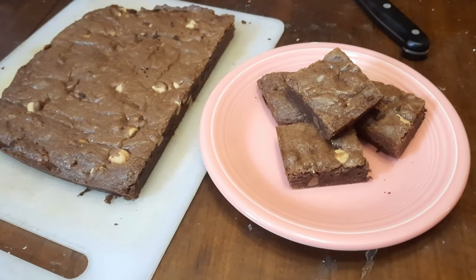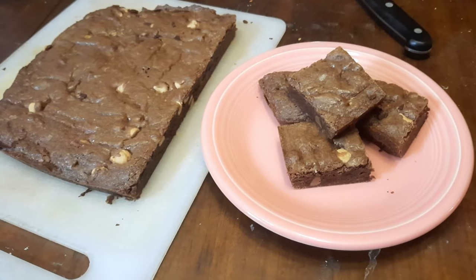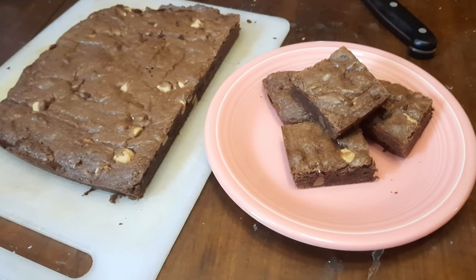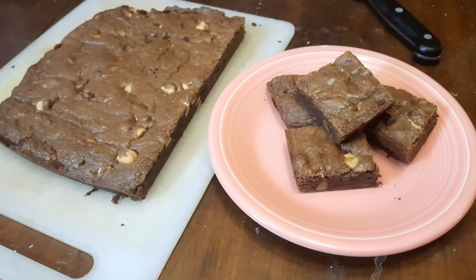We're ending day one with some delicious homemade brownies that Alex has made for us. They are peanut butter chocolate chip ones and they're going to end the night well.